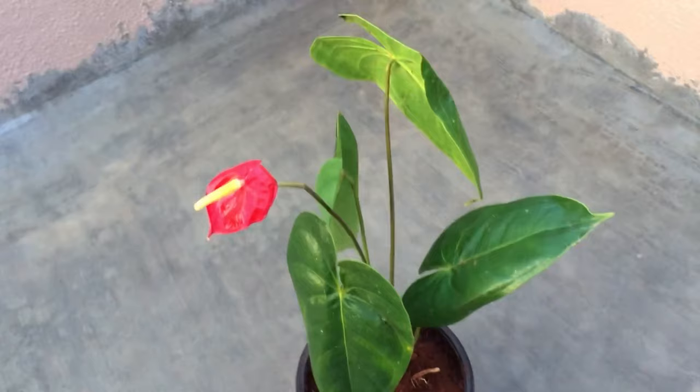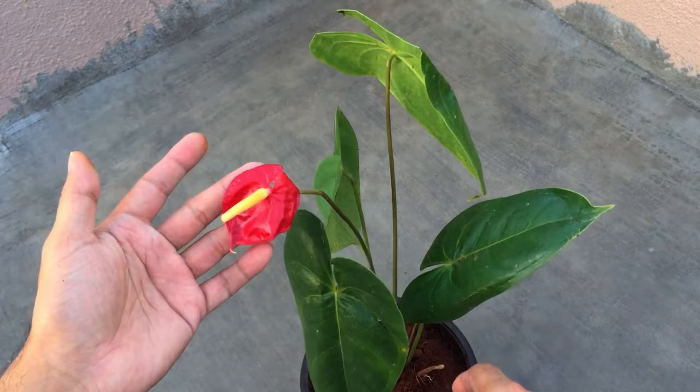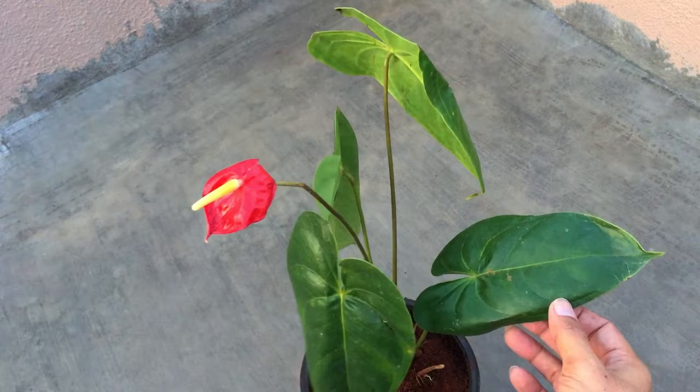Hi guys, welcome back to my channel Lush Foliage. In today's video we are going to be talking about this beautiful plant called the Anthurium. Anthurium is a genus of around 1000 plus perennial plants which are native to Central America, Northern South America, and the Caribbeans.